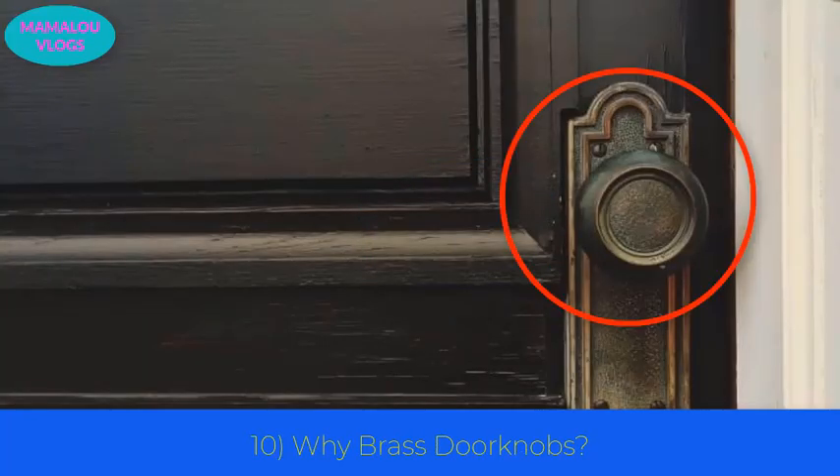Number 10: why brass doorknobs? You use brass doorknobs many times a day, but have you ever wondered why they are mostly made of brass? It is not because brass is cheap. The fact is that brass is more resistant to bacteria, and since doorknobs are used by so many people, brass helps keep them germ-free.